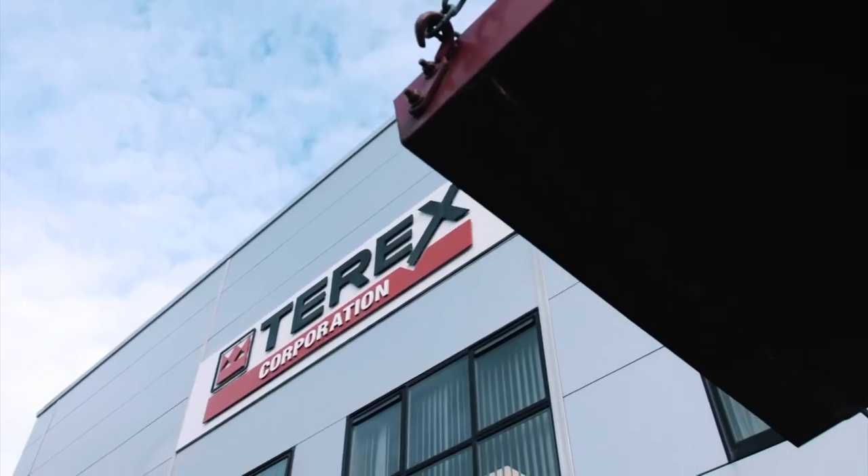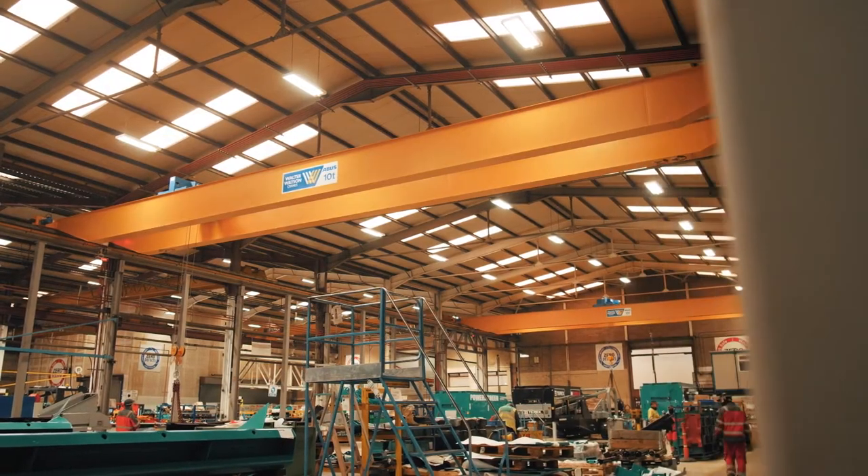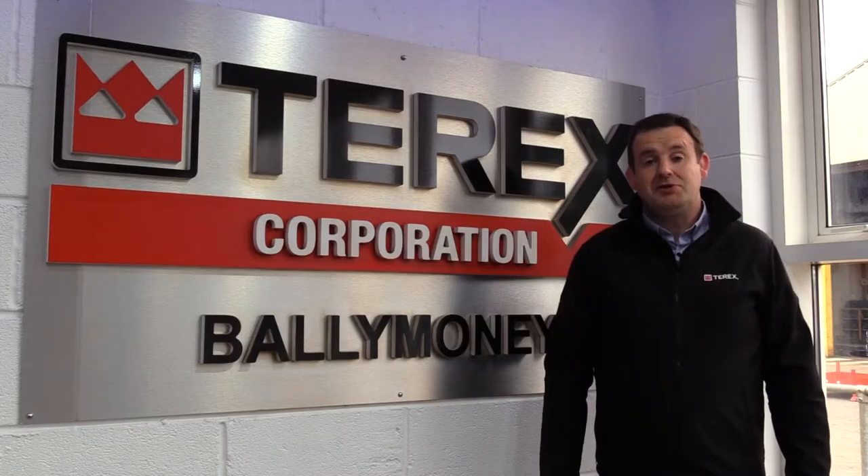Hi, I'm Jonathan Hanna. I'm plant manager here at Terex Balamone. Terex Corporation have a global sales and manufacturing footprint and I'm proud to say that Terex Balamone is a large part of it. I would like you to join our team.